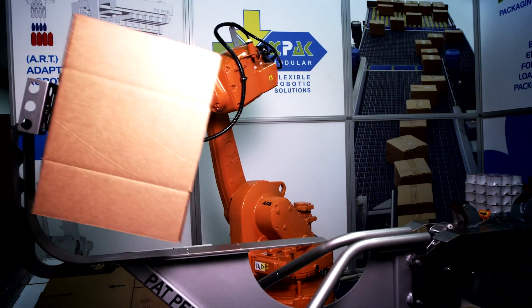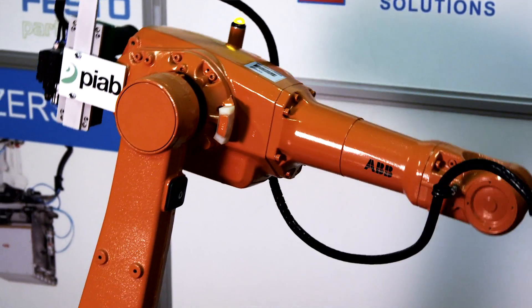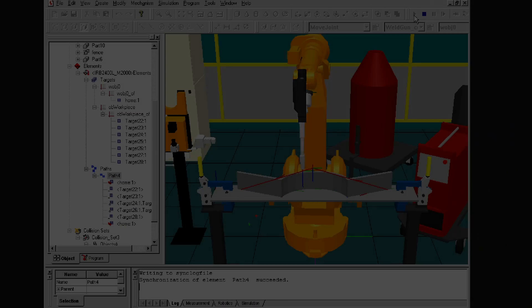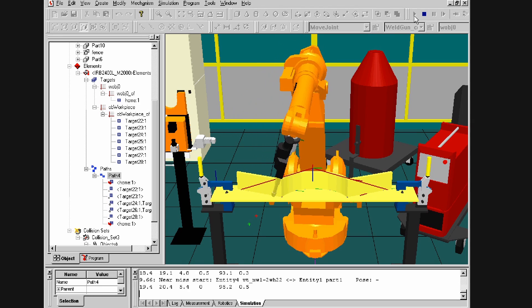Once we realized we needed robotics, we just had to find the right partner. And that's when ABB stepped in. You have tools like RobotStudio where you could simulate the robotic motions and then simply download that right into the robot.